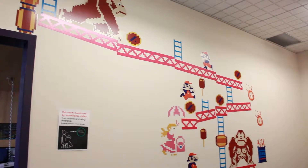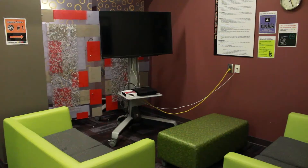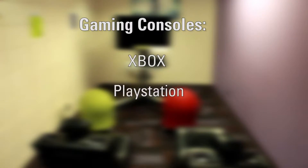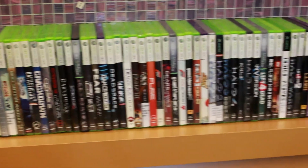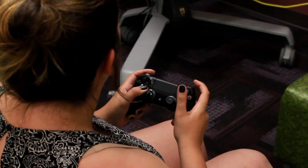This is our gaming suite. It features multiple computer and console gaming stations including Xbox, PlayStation, and Wii, as well as a wide assortment of related games you can borrow and play for up to two hours a day.